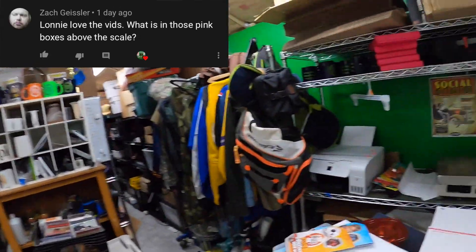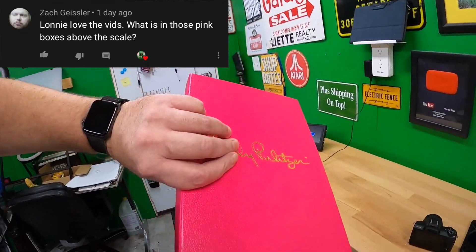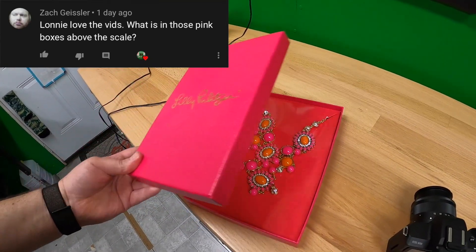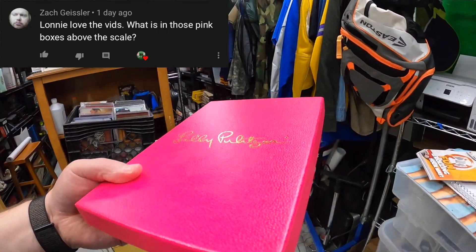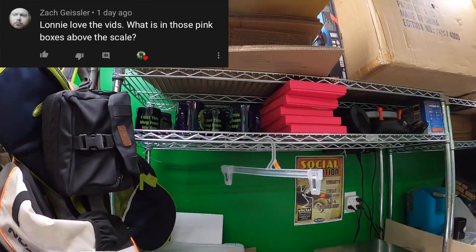Zach asks what's in the pink boxes above the scale. These are Lilly Pulitzer jewelry things I picked up. I've sold one or two of them. I think I paid about five to seven dollars each, but I bought them around October and they didn't sell through Christmas, so I need to put those on sale too — I'm glad you brought that up.